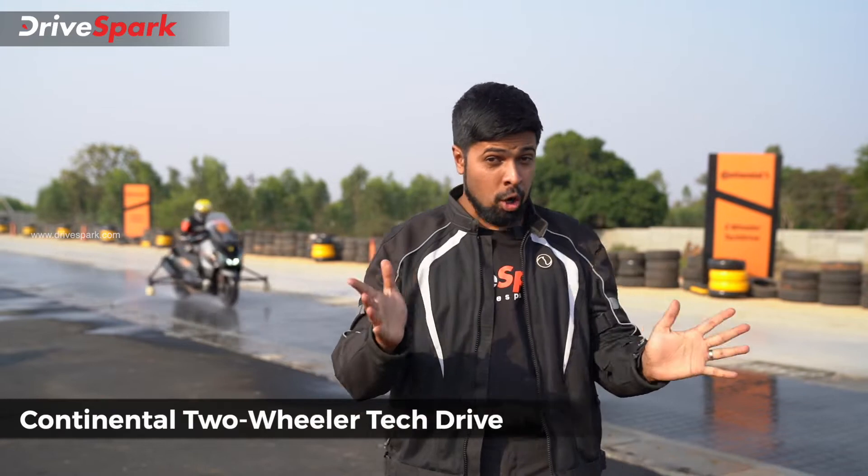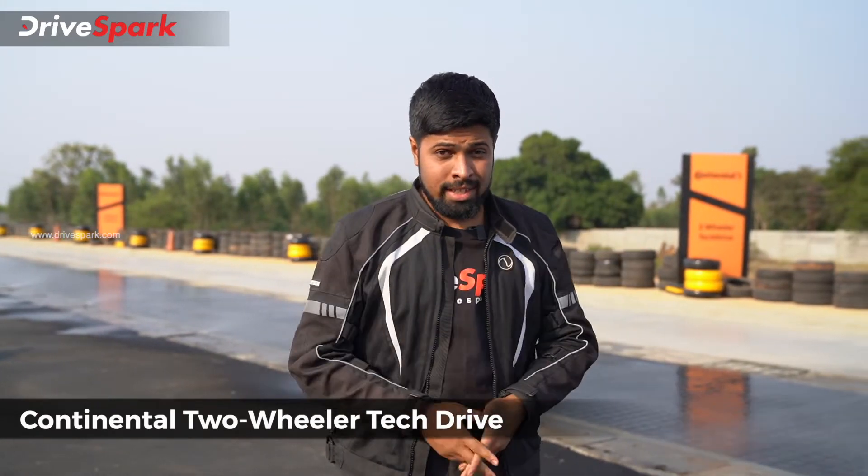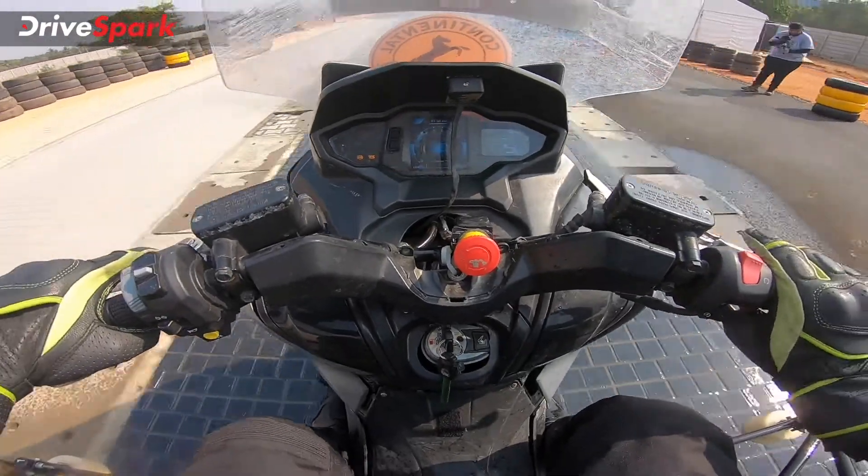Change is the only constant in the world of technology, and even more so when it comes to automotive technologies. As you can see behind us, there is some sort of automotive technology testing going on. This event is called Continental India Two-Wheeler Tech Drive, and we're here to find out what these technologies are all about.